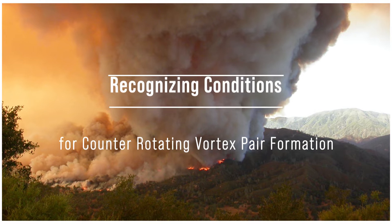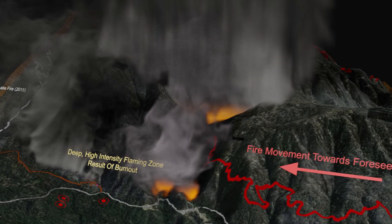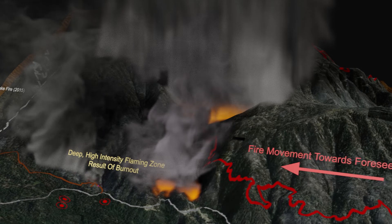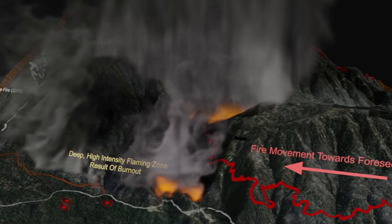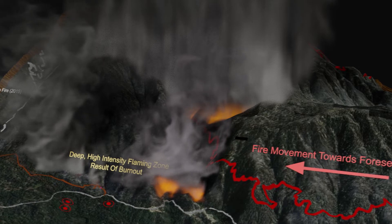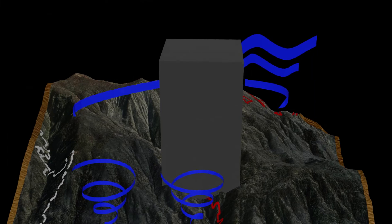Recognizing conditions for potential counter-rotating vortex pair formation: it is important to understand that predicting the formation of a counter-rotating vortex pair is impossible. However, certain fire behavior, terrain, and atmospheric attributes may foreshadow the development of a vortex pair.